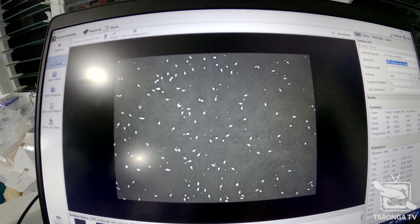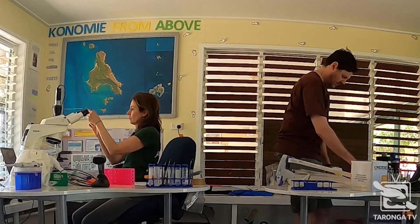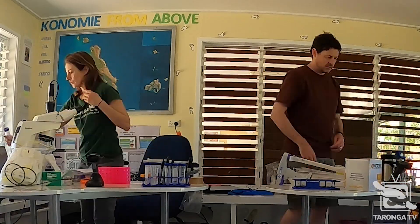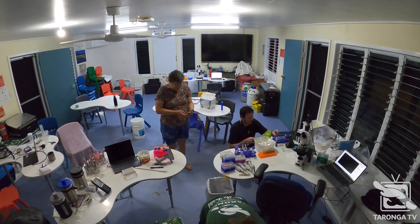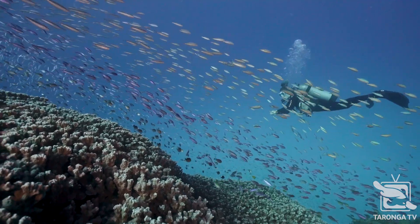We've just come out of our busiest time of the year, which is coral spawning in November and December. In November we were up at Konomi, or North Keppel Island, working with the Wappaburra traditional owners and our collaborators at the Australian Institute of Marine Science.